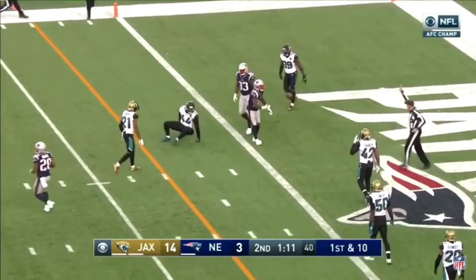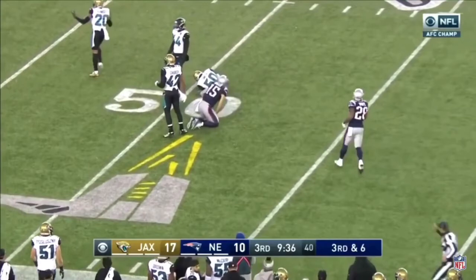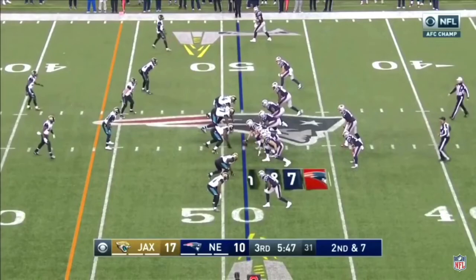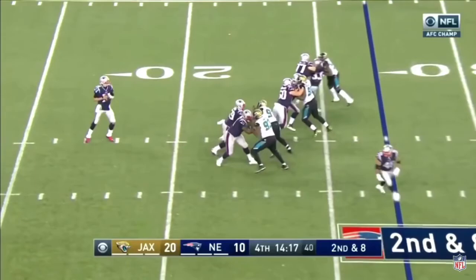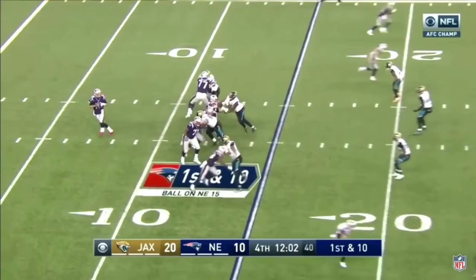The Eagles pass rush is pretty good and Brady has taken a lot of hits the past couple weeks. What do the Patriots have to do to counter that? They have to do a lot of screen passes with White, Burkhead, and Lewis, maybe some runs and trick plays, but definitely get the ball out quickly, get to the outside, get Gronk involved, and make sure Brady can move around in the pocket.